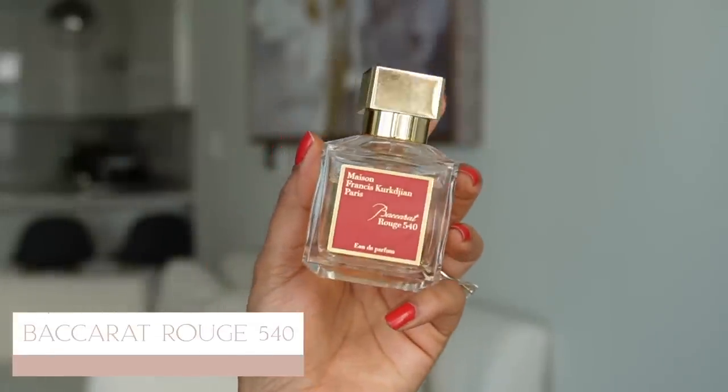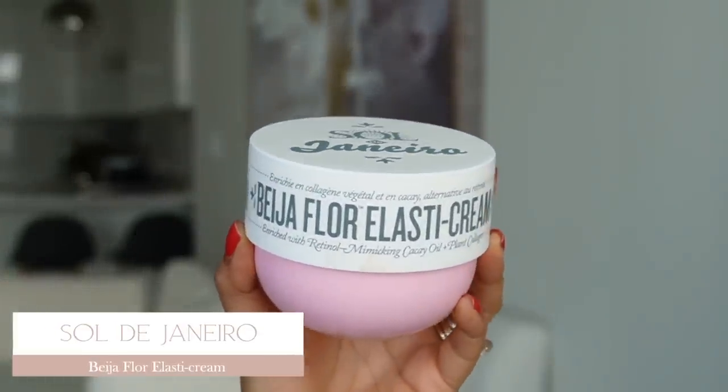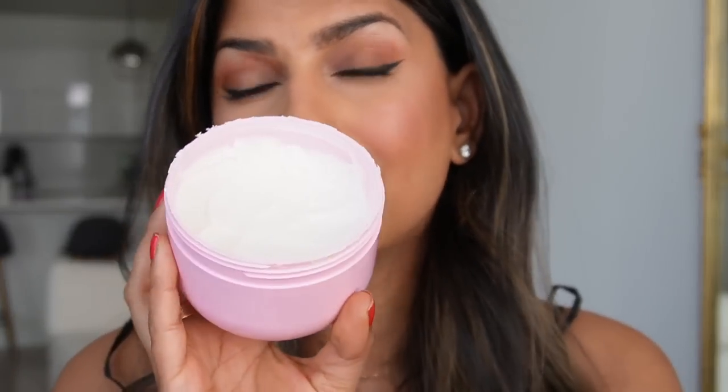I'm really loving the Baccarat Rouge 540 perfume. A lot of my friends had it and that's why I purchased it. The weirdest thing is that after a few days I couldn't smell it on the bottle anymore, but whenever I wore it I'd get so many compliments, and my clothes would still smell like it days later. I think your nose just gets used to certain scents. I also want to share a body lotion that smells very much like the Baccarat Rouge — a little sweeter and fruitier, but amazing. It's a really nice moisturizer and you don't need a lot.